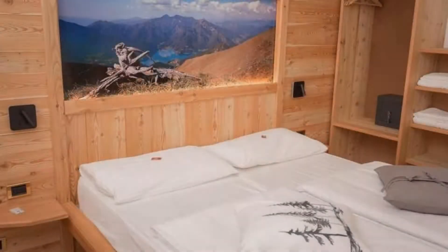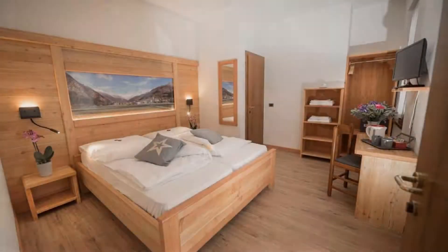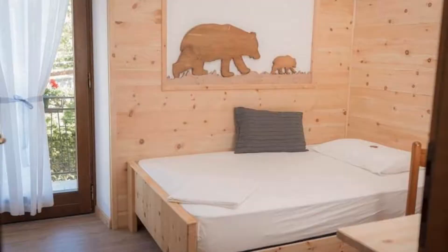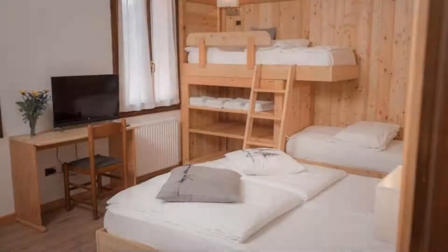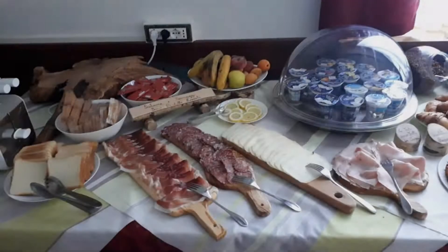There are 6 types of rooms available on booking.com. You can book online and enjoy it. The hotel accepts major credit cards and reserves the right to temporarily hold an amount prior to arrival. If you have already stayed in this hotel, please share your experience in the comment box.